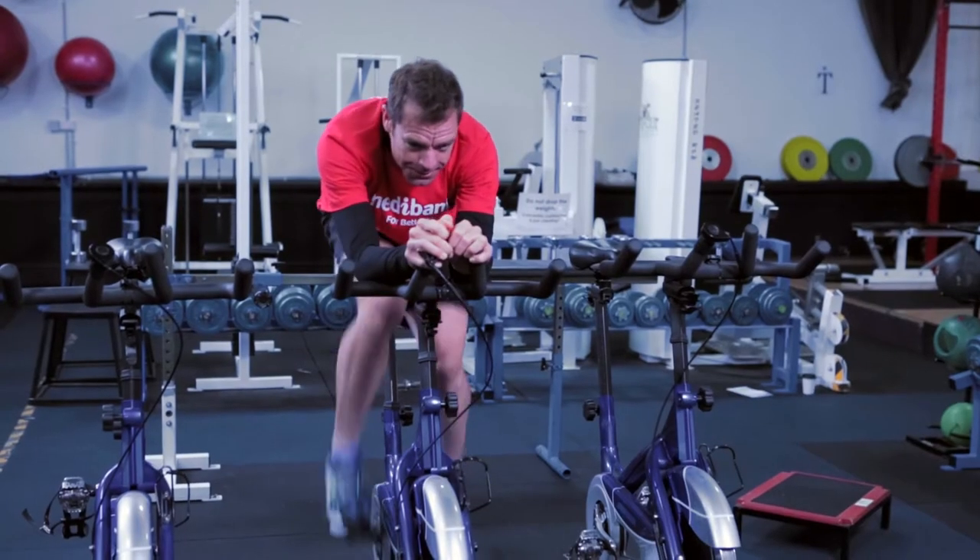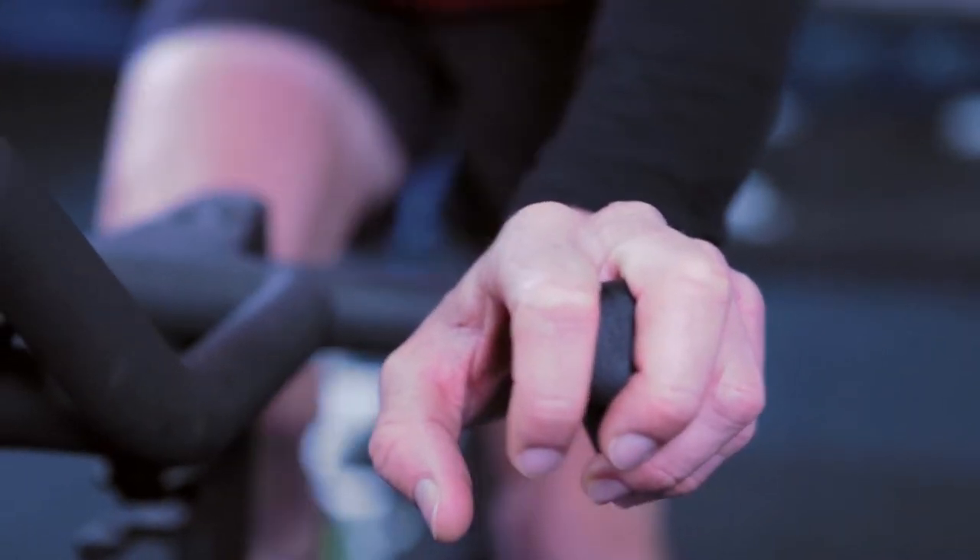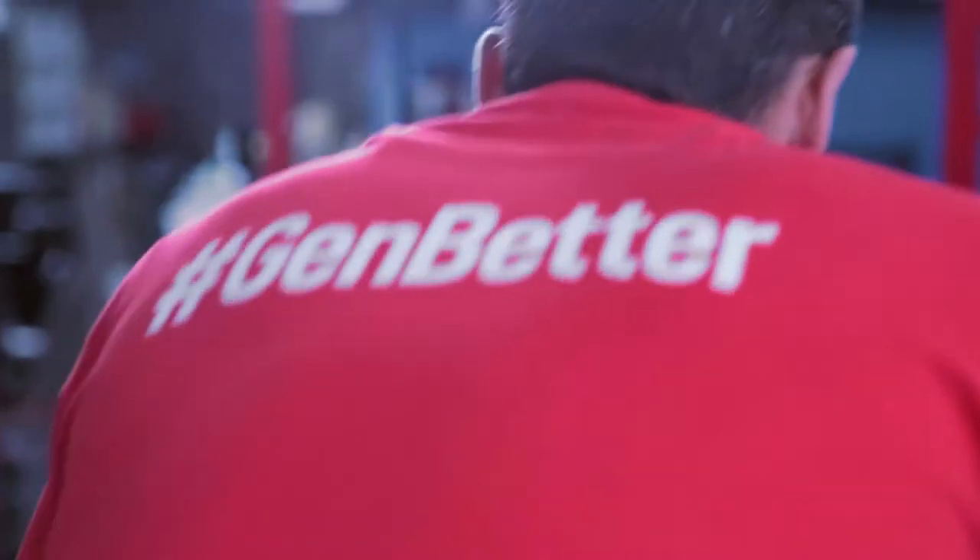This is the HIIT workout — high intensity interval training — short periods of high intensity interspersed by periods of rest. A HIIT workout is designed to improve your VO2 max, a measure of your overall cardiovascular fitness, which at the end of the day is what helps you perform better on the bike.